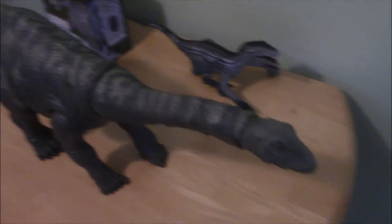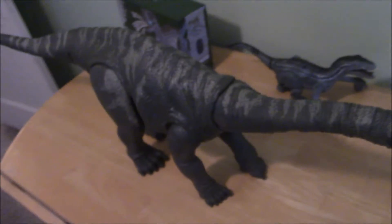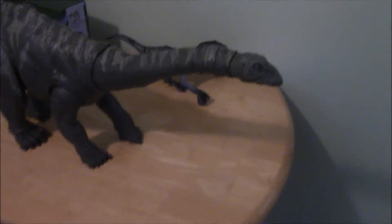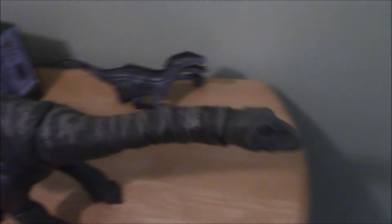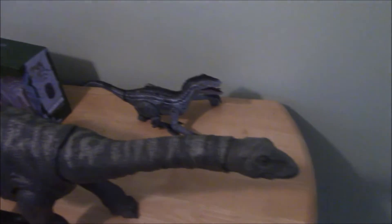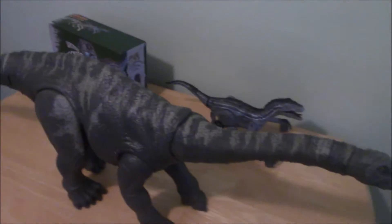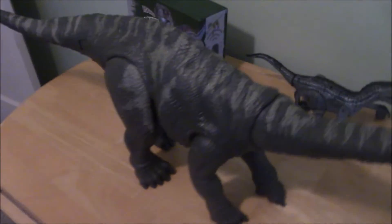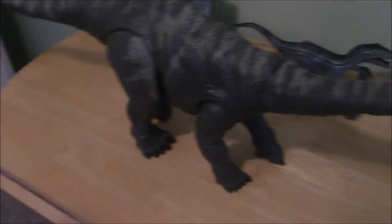But this guy is huge. The box said 41 inches — I don't have a measuring tape to confirm, but this is a big boy. Very large figure, part of the super colossal collection, of which this guy and the Brachiosaurus, and maybe the Giganotosaurus that eventually gets released, are the only ones I really care about, though I do also have the super colossal Mosasaurus.